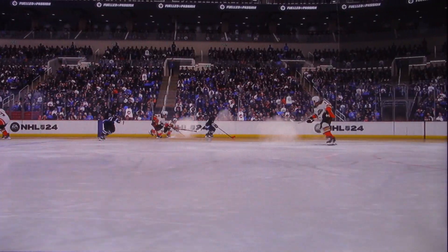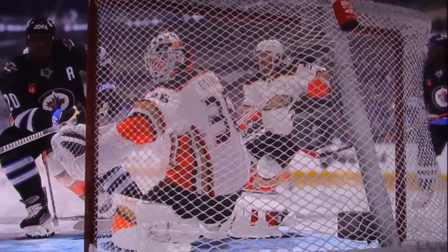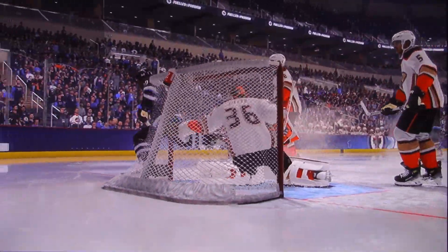The Ducks get a hold of the puck off the draw. I think the goaltender did well, but how about the will to get to those tough areas — I mean, that's what it's all about. You can have the skill, but you've got to have the will.